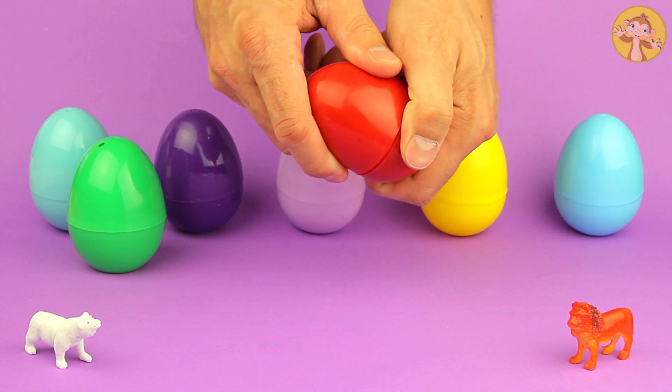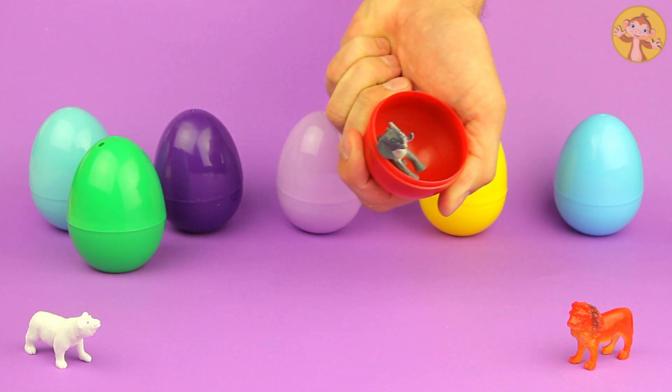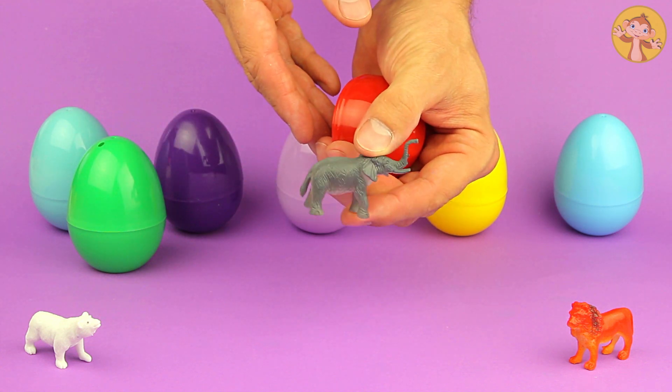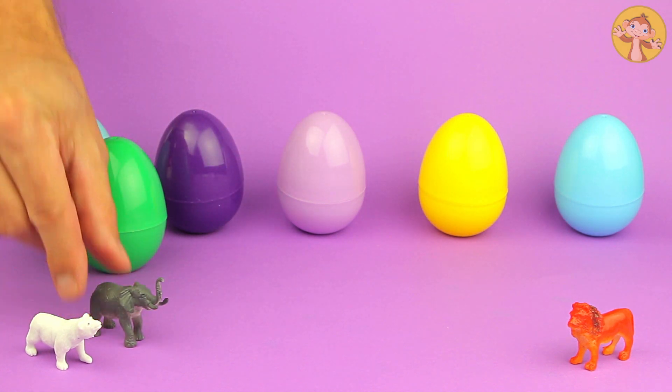Let's look in the red one. Ooh, what's that? It's grey, it looks big. And what's that sticking up at the front? That's a trunk — must be an elephant.